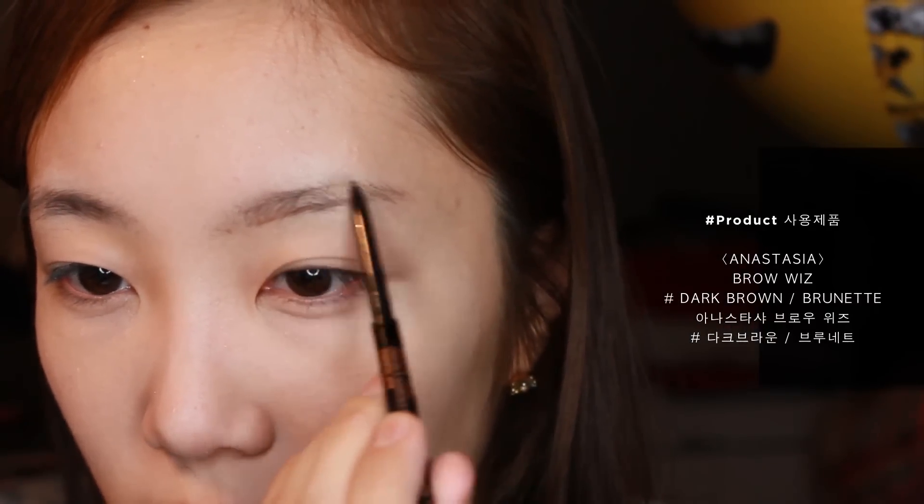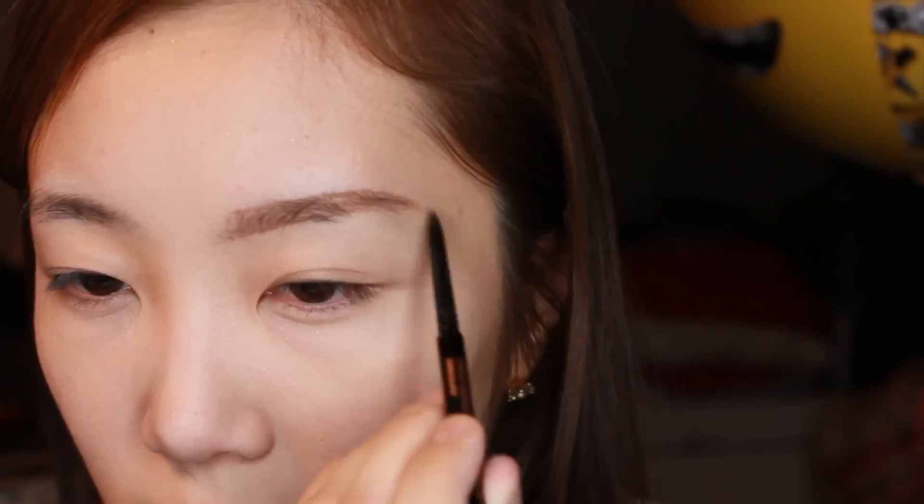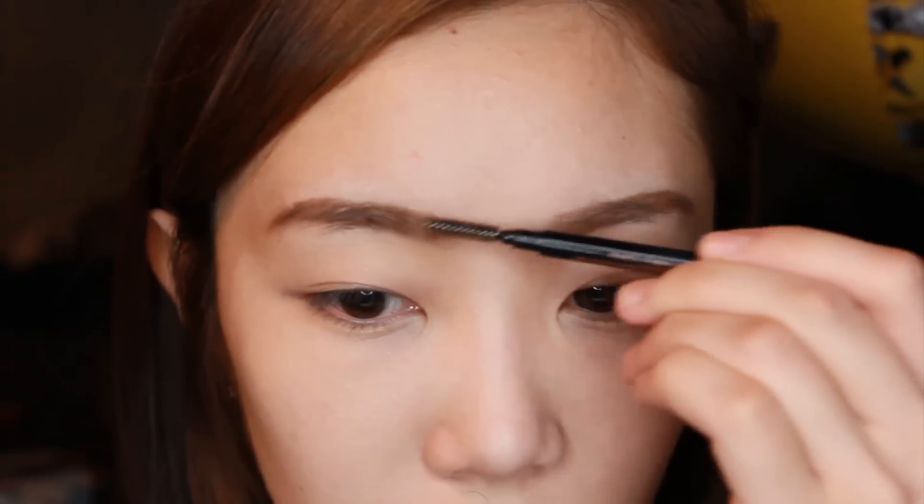Let's move on to brows. I personally have been looking for my perfect brow look but I still try different styles these days. Anastasia Brow Wiz is the most sophisticated brow tool I've ever used. It's quite expensive compared to other brands but it's kind of worth it — for me, I'm really bad at brows.